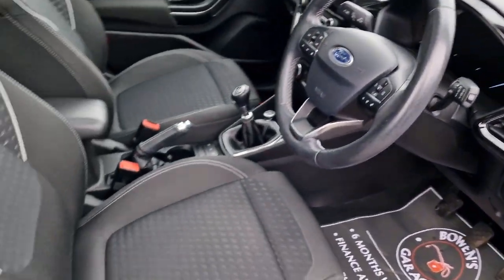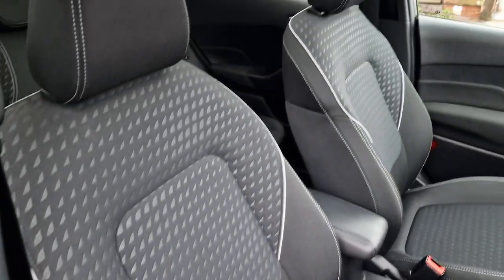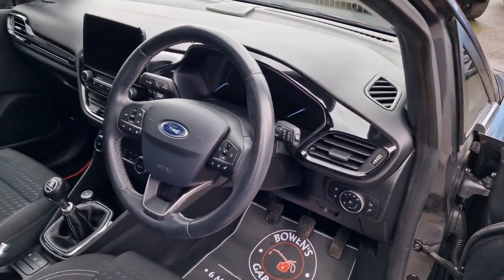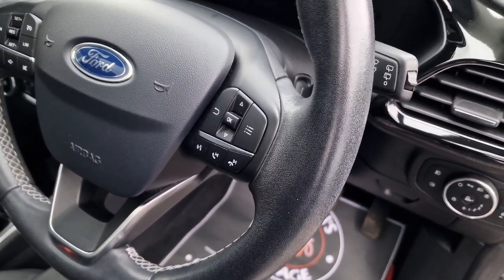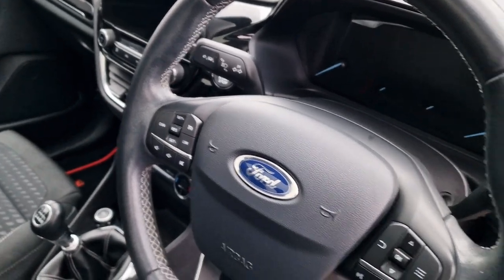The inside is lovely and tidy, no rips or tears to any of the bolsters — really nice condition with a leather centre armrest. Onto the steering wheel itself, again in good shape: you've got controls for your trip computer, your Bluetooth, and then on the other side your cruise control and speed limiter.